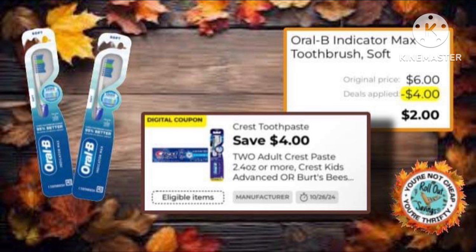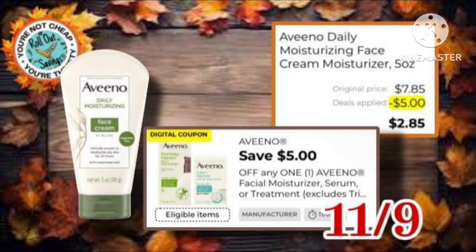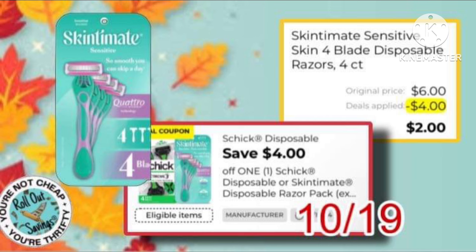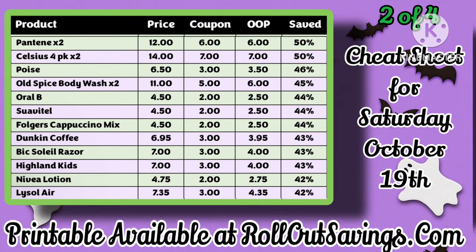As well as this Oral-B — buy 2 with a $4 off coupon, makes it just $2 out of pocket. The Small Spaces, if you haven't already used it, it's $3.25 with a $2.30 coupon. Next is this Vino coupon — it makes it just $2.85 out of pocket for the moisturizer. Next we have the Skin2Mint Razors with a $4 off coupon making it just $2. These are out of our cheat sheet — there is a printable available at RolloutSavings.com, link in the description below.